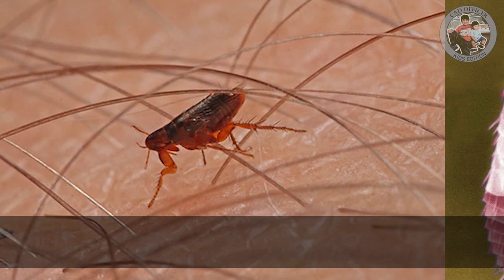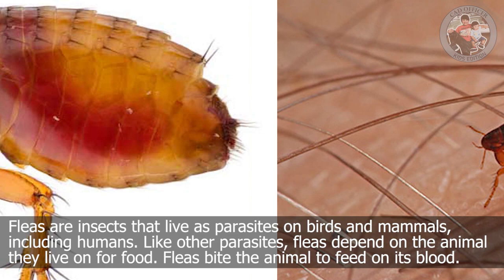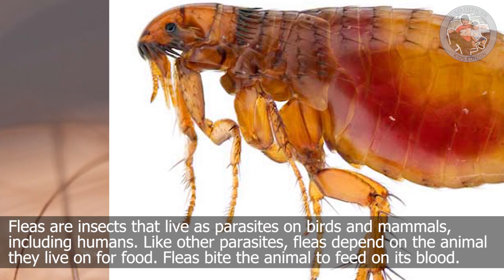Fleas are insects that live as parasites on birds and mammals, including humans. Like other parasites, fleas depend on the animal they live on for food. Fleas bite the animal to feed on its blood.